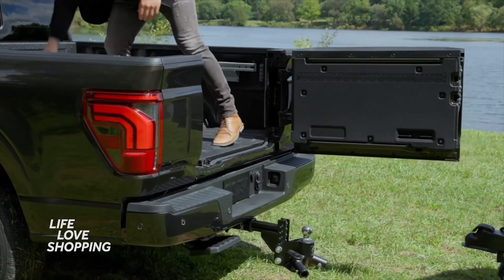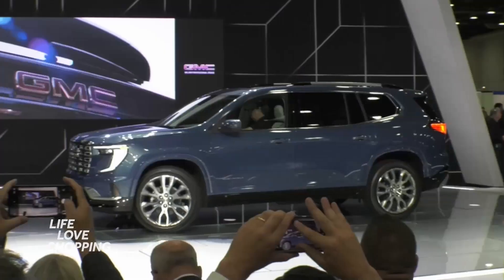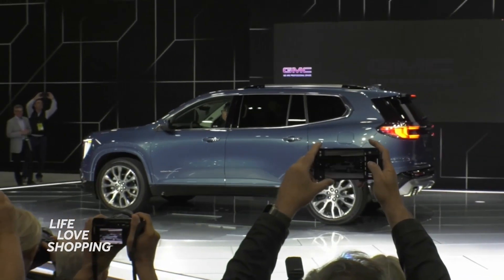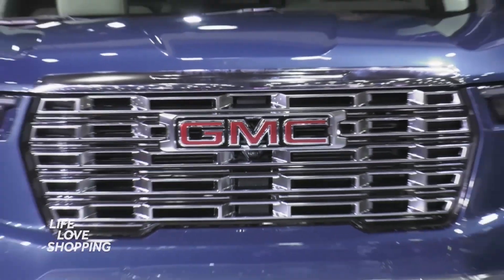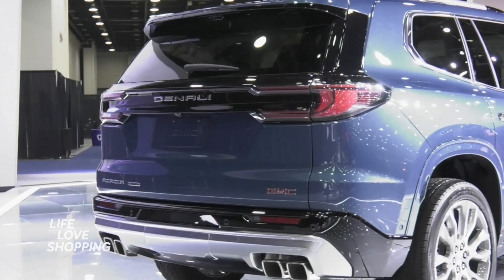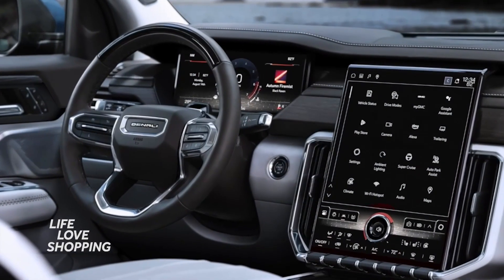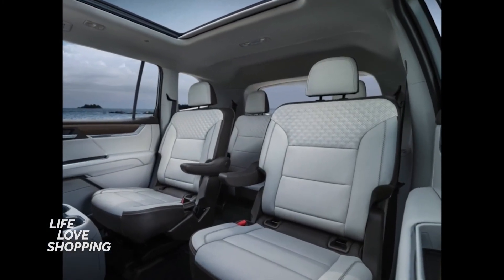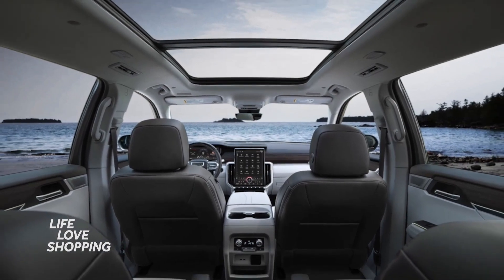GMC is launching the all-new Acadia here at the auto show. It actually gets longer by almost 10 inches in length, not to mention it gets a bit wider. What I love most is the new front-end design. This is the Denali edition of the Acadia, and they want you to know it is all about luxury and performance.